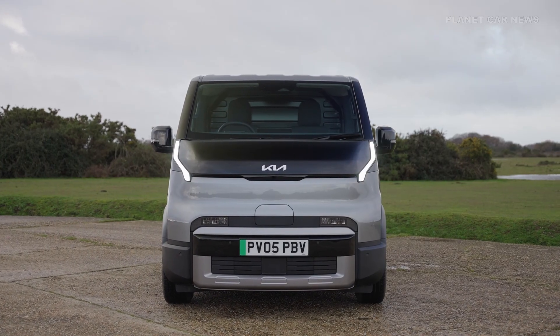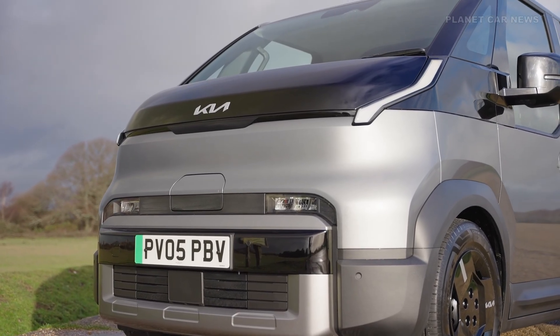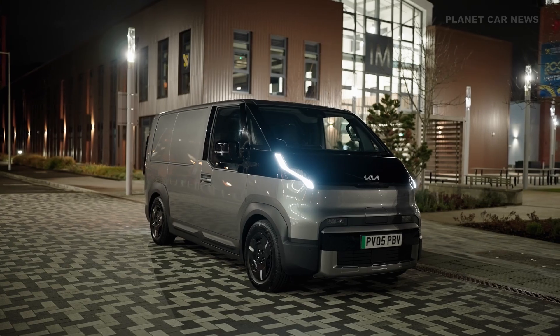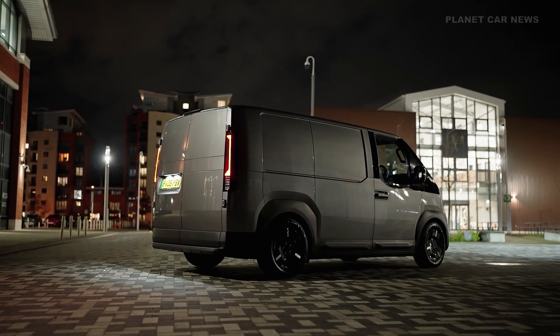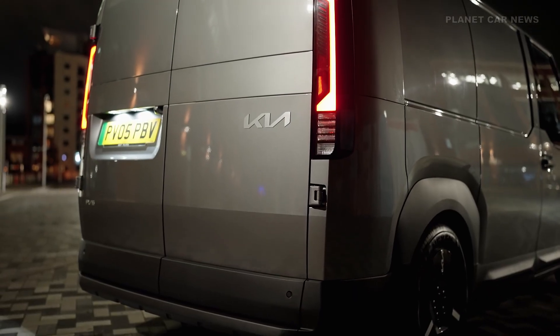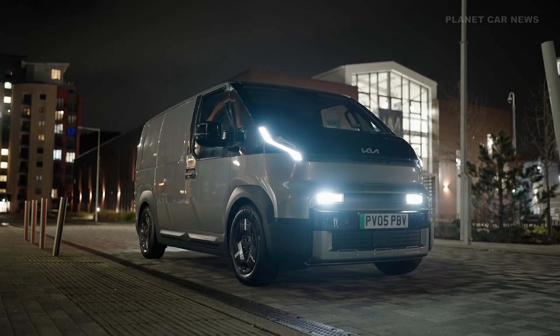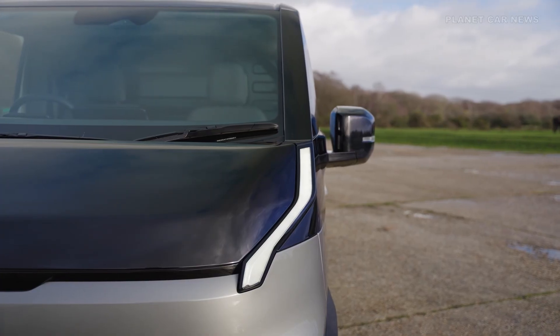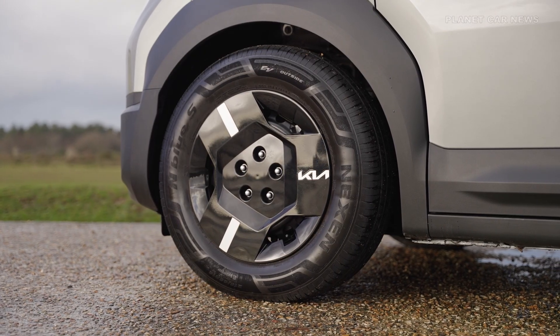The PV5 Cargo is available in three specifications: Standard, Long, and High Roof. For the Cargo Long variant, the technical dimensions include a length of 4,695 millimeters, a width of 1,895 millimeters, a wheelbase of 2,995 millimeters, and a height of 1,899 millimeters.